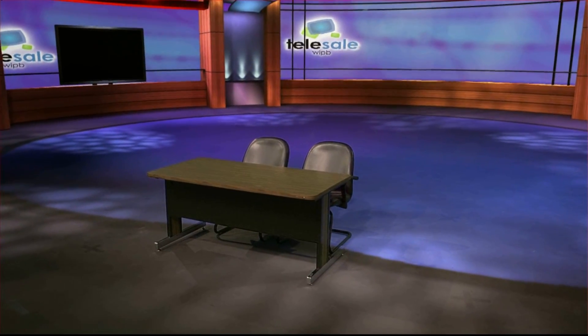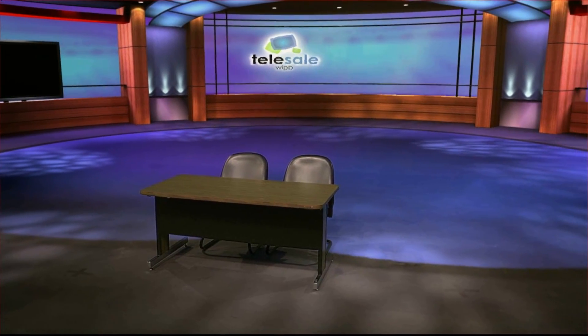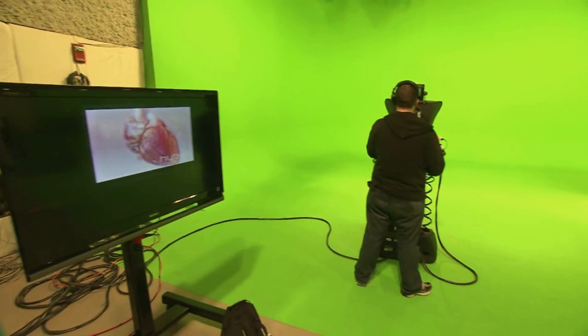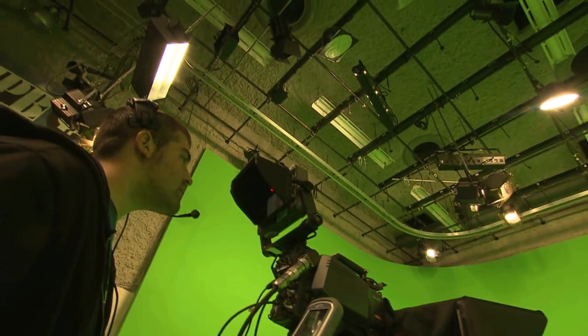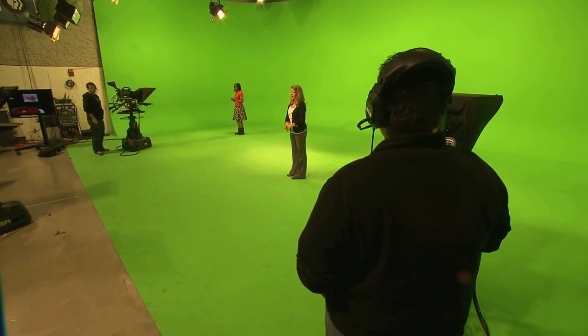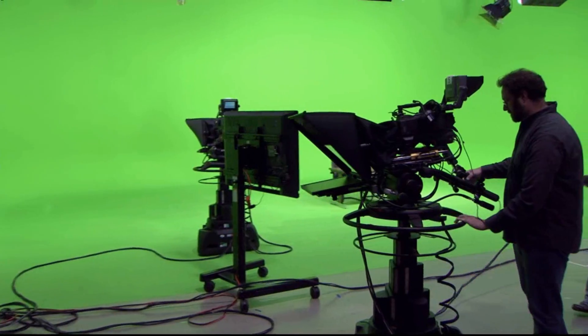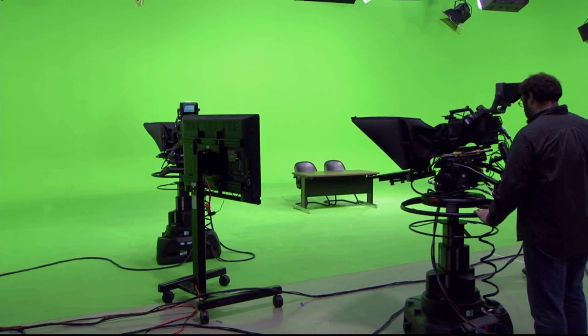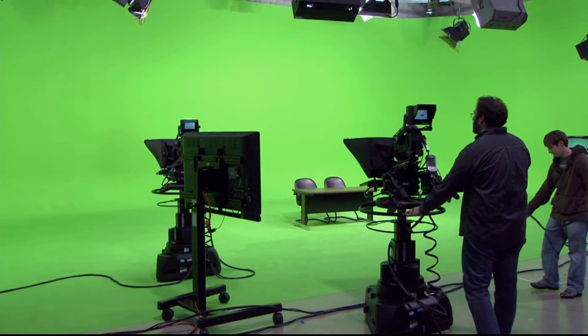Ball State's virtual studio system has not only given the university bragging rights, it has started to pay dividends. A studio can become a choke point at a production facility, where the physical set construction and move-in and move-out takes up valuable time during which video production cannot take place. Using virtual sets has allowed the Ball State Teleplex studios to move more quickly from one production to the next.